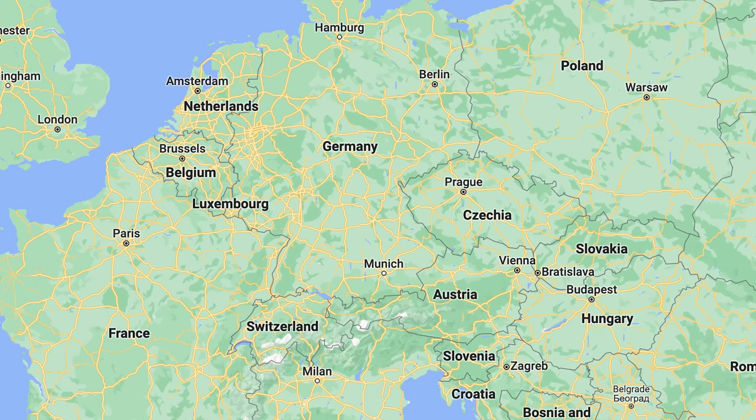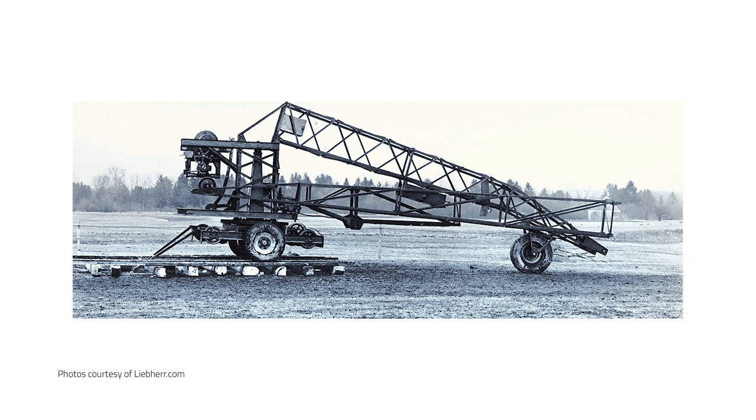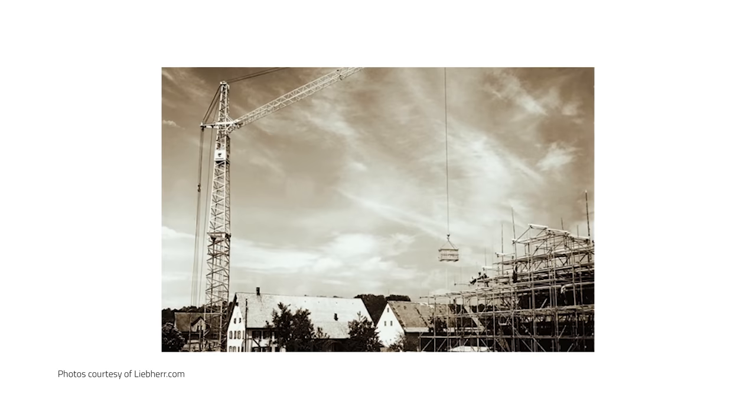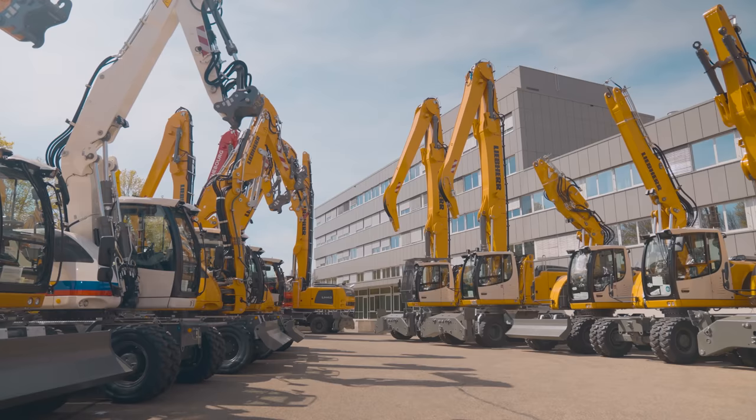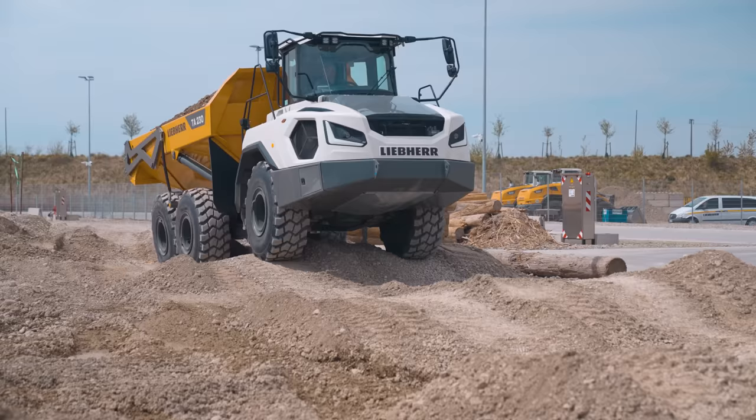We are in Kirchdorf, Germany right now. Kirchdorf is the birthplace of Liebherr, where Liebherr started just after World War II to help rebuild Europe at this particular facility. Yesterday was excavators and mining machines. This facility makes wheeled excavators, and there's a whole bunch of them right behind us, as well as material handlers and articulated trucks. Articulated trucks are going to be our area of focus today, which I'm very excited about. I have never actually seen or run a Liebherr articulated truck, so this will be a first.